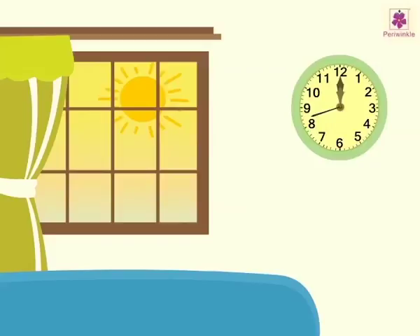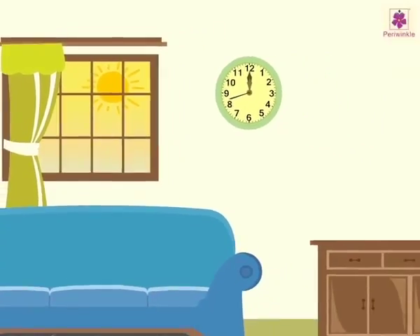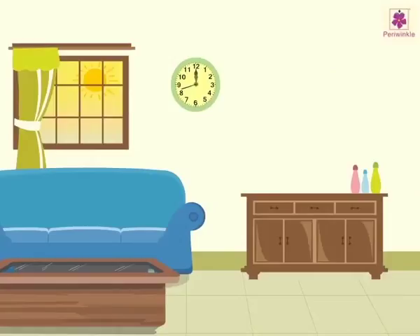Kids, next time we shall learn about the 24 hour clock. So, be ready!